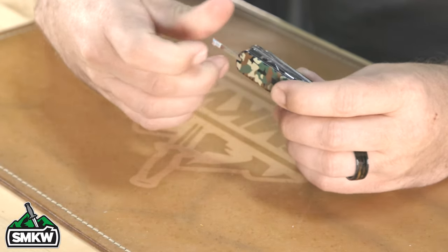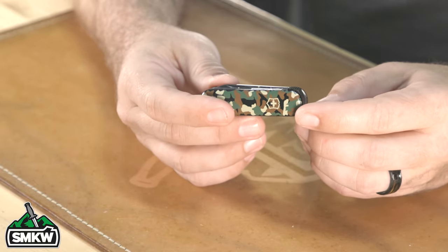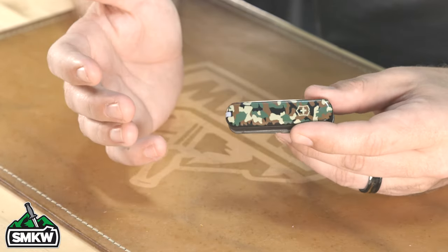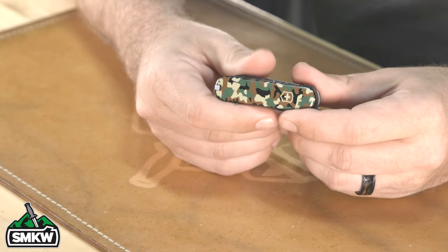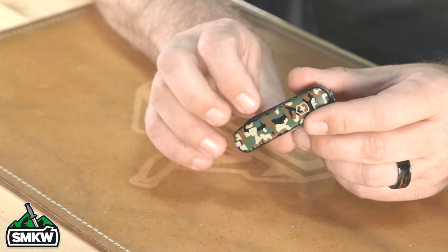It also comes with tweezers and a toothpick, just like many other Victorinox models, along with a keychain. It's a little thick for a keychain for my taste, but it's still smaller than a normal key fob so it can work out fine. Coming in at $42, that's our last entry on the top five Victorinox knives.